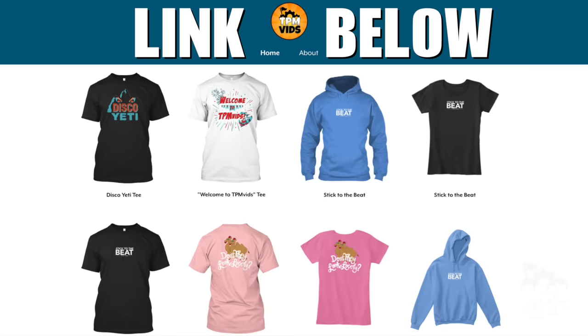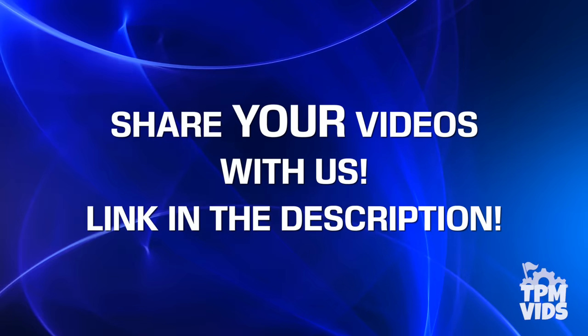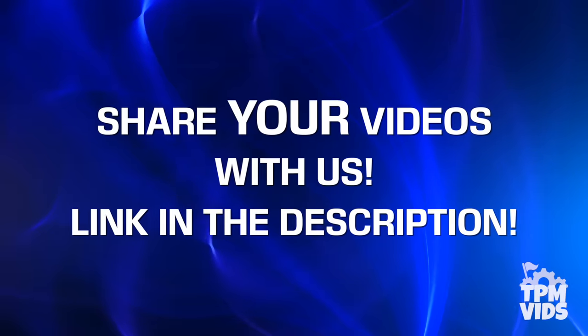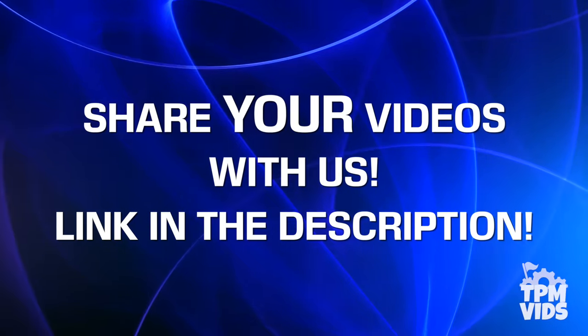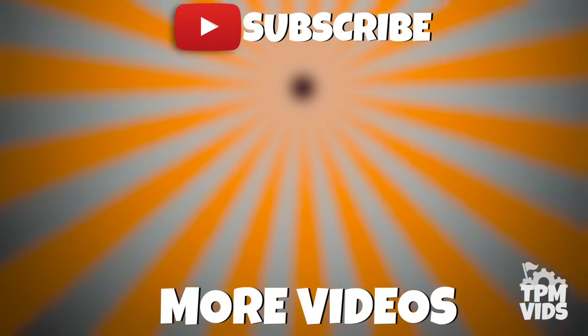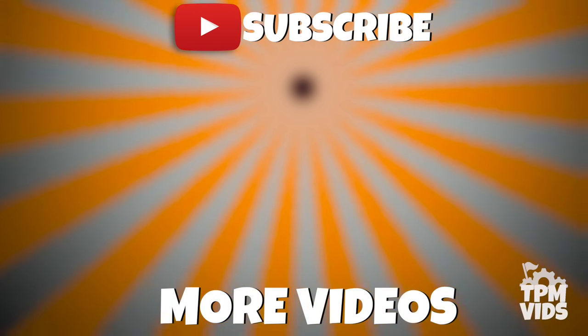To celebrate the back to school season, you can enter promo code BTS15OFF at checkout to get 15% off TPM Vids merch. Promo expires August 31st 2018. If you have any videos from the Disney parks that you'd like to share with us to be used in future videos, follow the link in the description below. Thanks so much for watching! Click the TPM icon on the screen to subscribe to this channel.